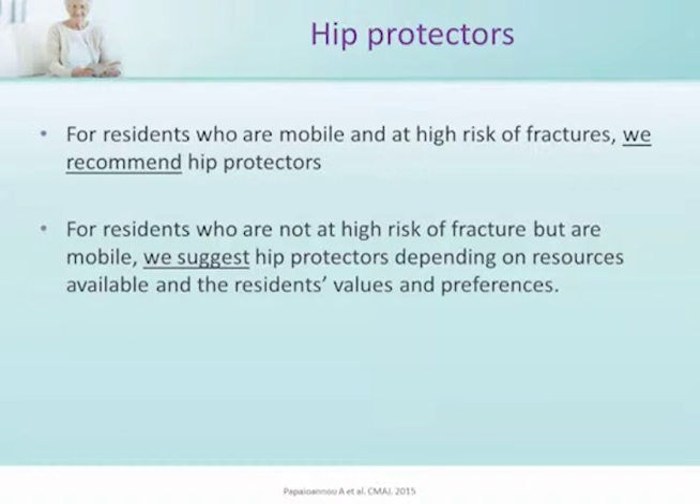For residents who are not at high risk of fractures but are mobile, we suggest hip protectors depending on the resources available and the residents' values and preferences.